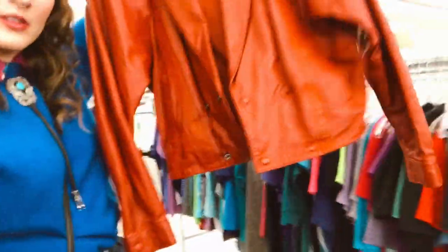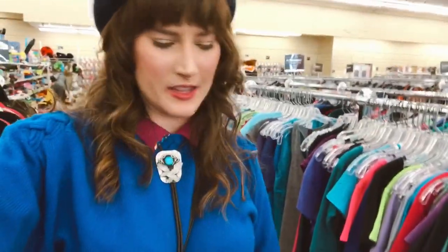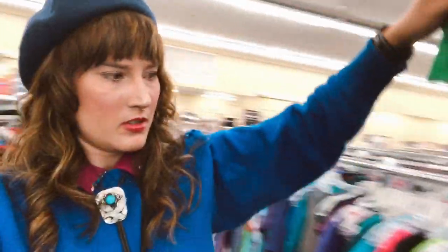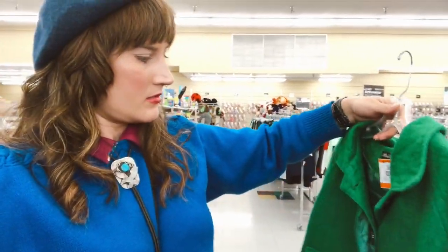Okay, my 20 minutes is up and I need to try on these two coats I found. This red leather coat — super, I think it's like 80s — and then I also found this really cool green coat. It kind of looks 60s, looks like it's wool, but I'm really excited about what's in my cart.